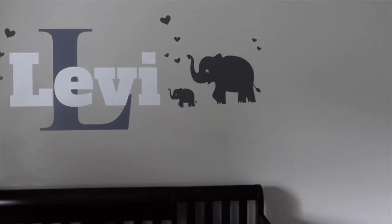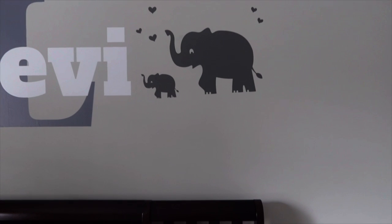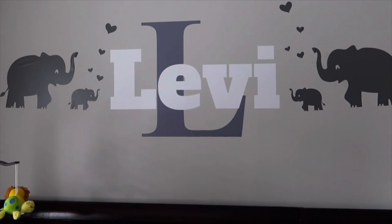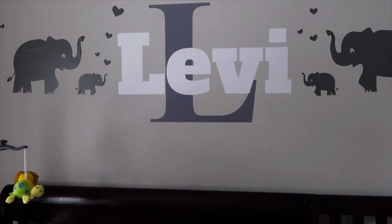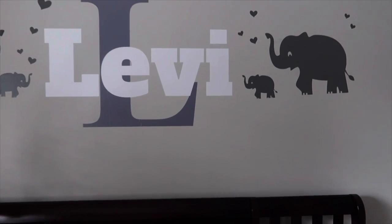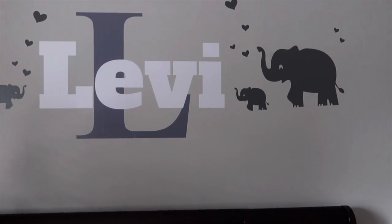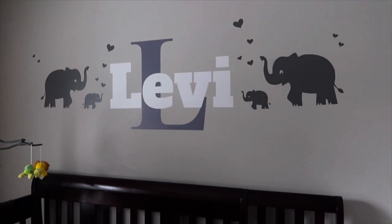I got all of this from Amazon — super amazing, they were super easy to put on. The only thing I'm scared about is getting them off. Another thing — I got his name letters from Amazon, but the gray on that 'L' is a different color than the gray from the elephant because I got them from two different sellers. That's the only thing, but I think it still looks cute.